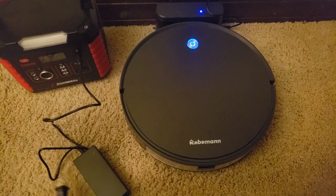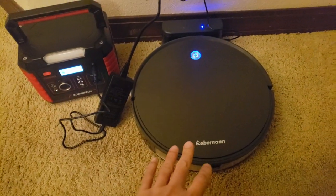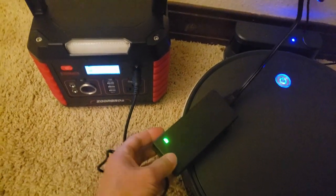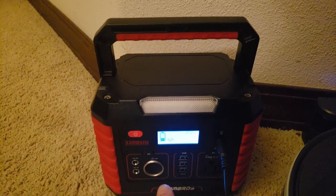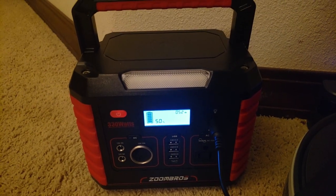Let's go ahead and plug it into the wall outlet. Charging it right next to my Roboman robot vacuum. And there you see the light comes on, and also the indicator light comes on showing you the power level — and that is charging.